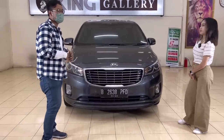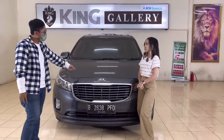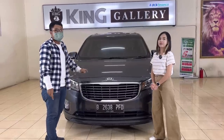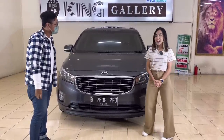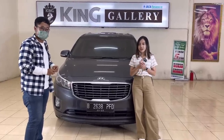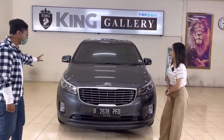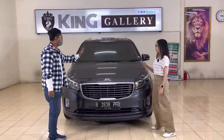Untuk varian mesin yang dijual di Indonesia, ada yang 2200 cc diesel dan yang bensin 3300 cc. Kebetulan yang kita punya ini adalah yang bensin 3300 cc — mesinnya bertenaga banget, apalagi sudah menggunakan mesin V6 6 silinder. Kehalusannya bisa teman-teman coba sendiri di King Gallery. King Gallery buka setiap hari — weekdays jam 8.30 sampai jam 5 sore, weekend dan tanggal merah jam 10.30 sampai jam 4 sore.